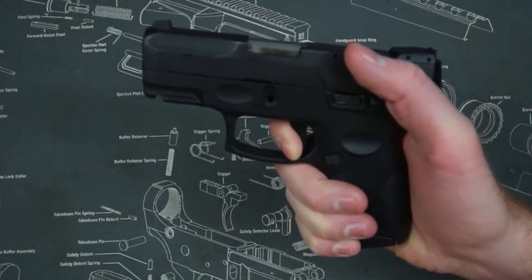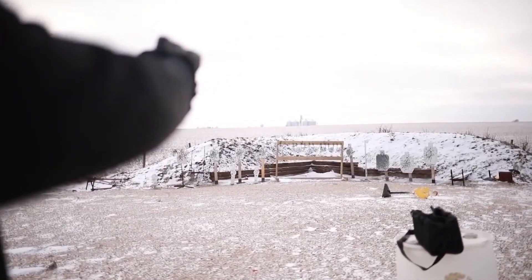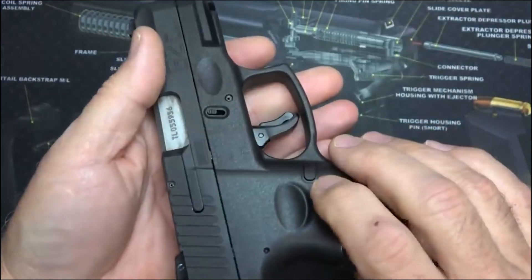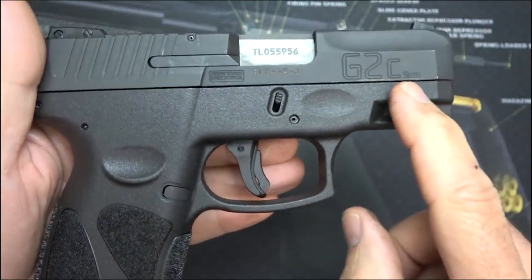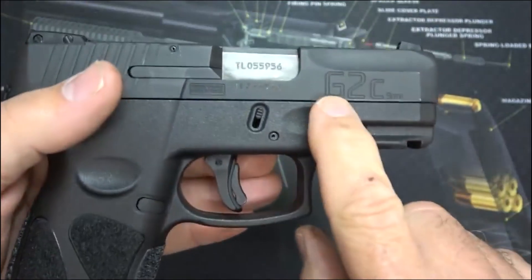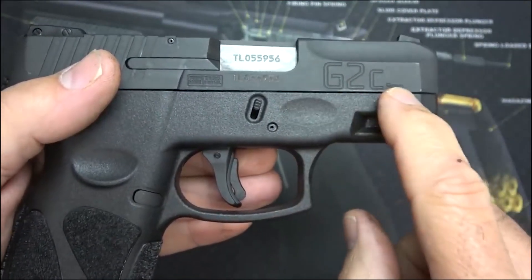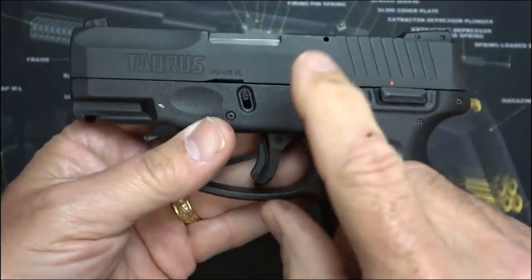The Taurus G2C is an excellent choice for anyone looking for an affordable handgun that doesn't skimp on features or performance. Its ergonomic grip, adjustable sights, and impressive accuracy and reliability make it an exciting option for gun enthusiasts on a budget. If you're looking for a high-quality firearm that won't break the bank, it's definitely worth considering. So there you have it — five of the most reliable budget handguns on the market today. Whether you're a seasoned pro or a first-time buyer, these pistols are sure to meet your needs and exceed your expectations. With their simple design, quality construction, and user-friendly features, they're a great choice for anyone looking for a reliable and affordable handgun.